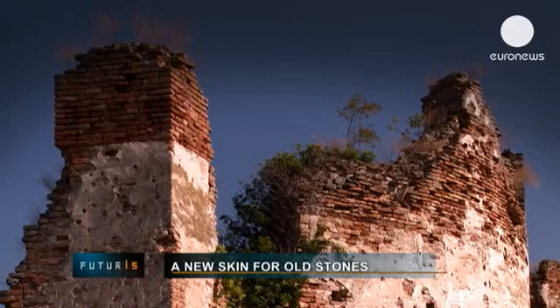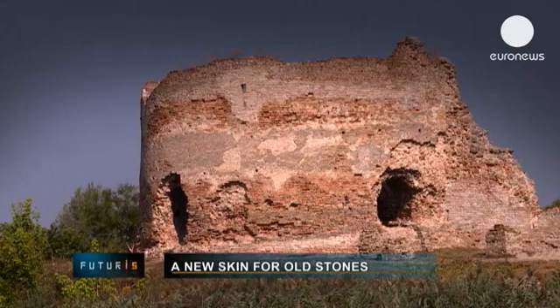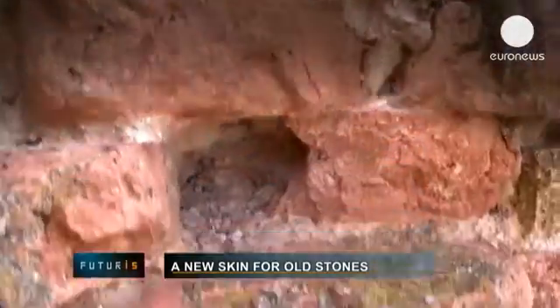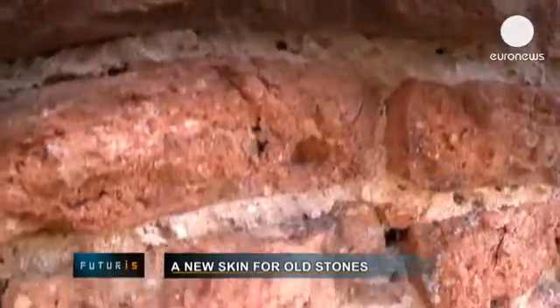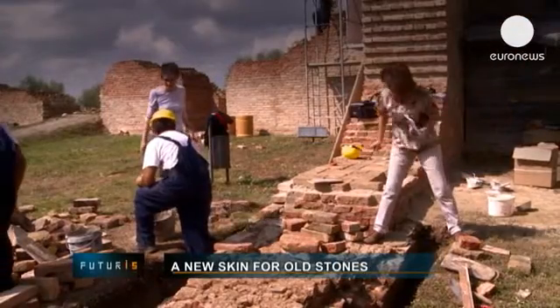In a corner of Serbia, Bacca Fortress — a 14th century castle. It was destroyed 300 years ago and is now a National Heritage Monument. It's still under attack, despite huge conservation efforts.